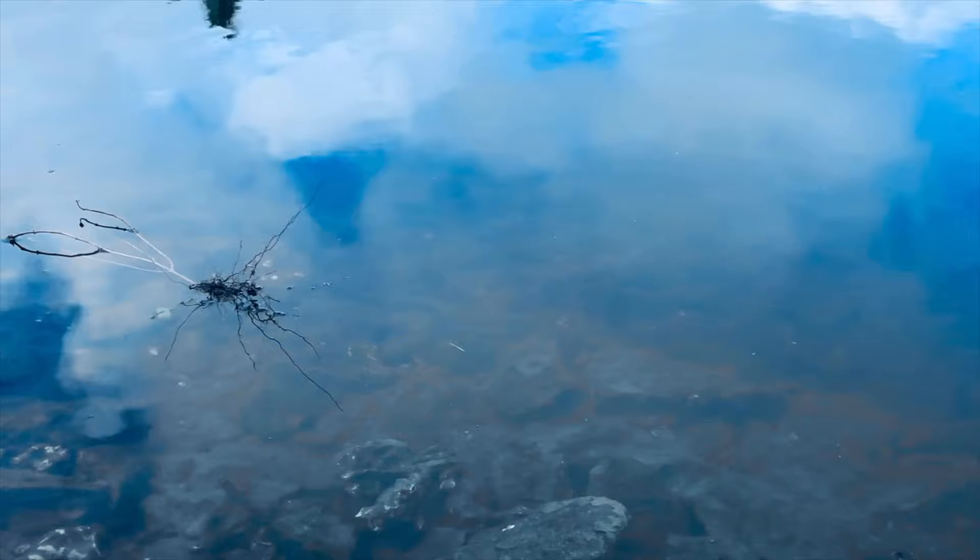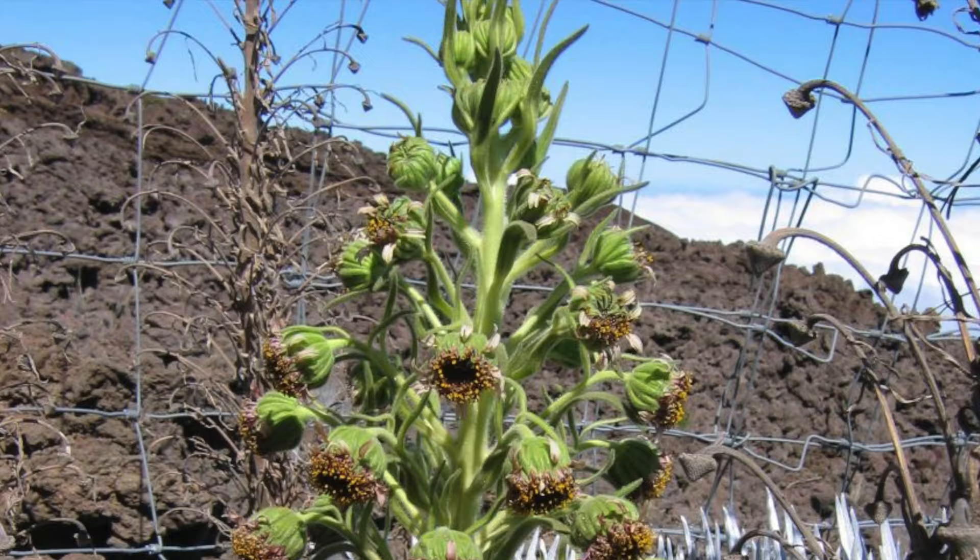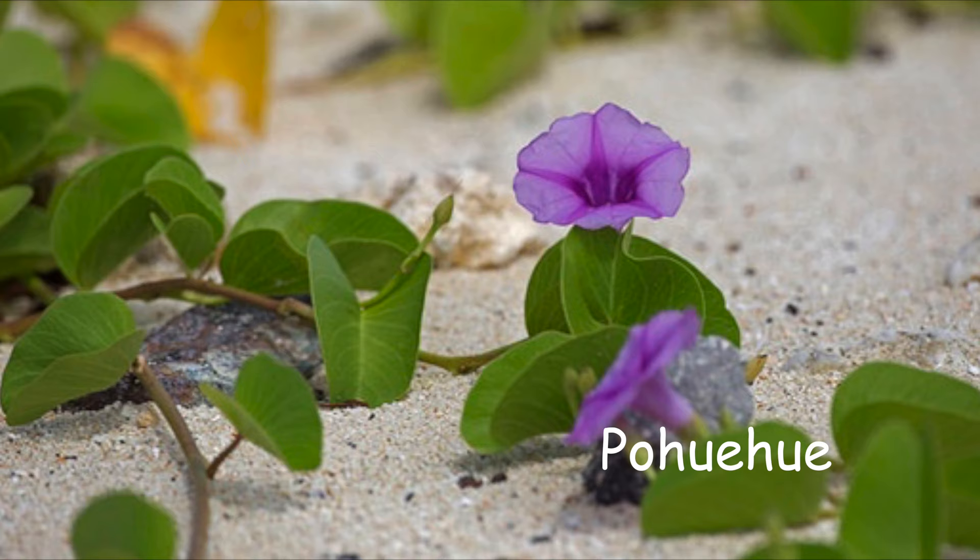When a part of a plant or a whole plant floats in the water to form a plant somewhere else, it's called rafting. The tarweed that arrived from California is the ancestor of more than 30 species of silverswords that grow in Hawaii today. They look like little swords.